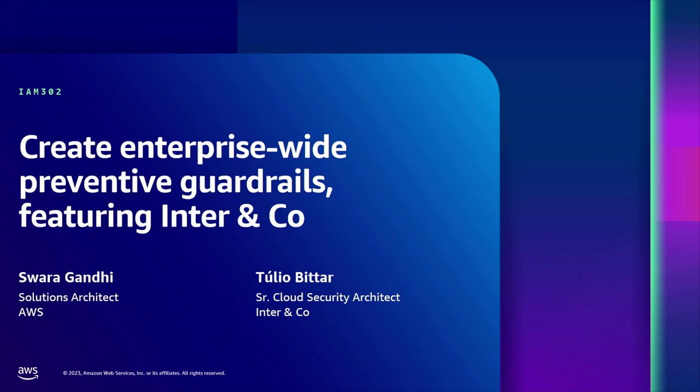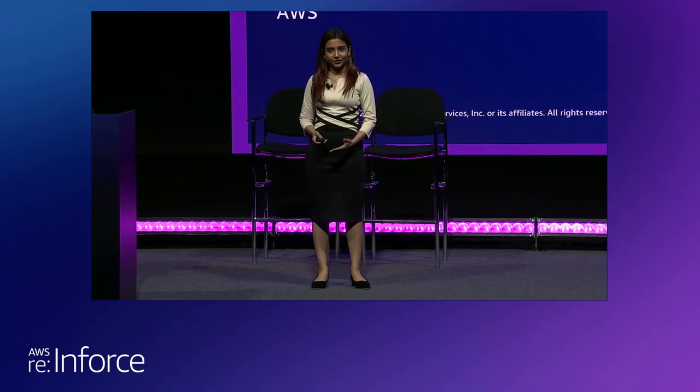Welcome to IAM 302, Create Enterprise-Wide Preventive Guard Rails, featuring Inter & Co. Let's start with some quick introductions.